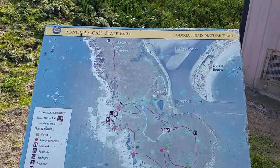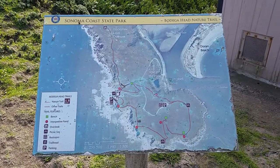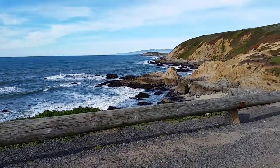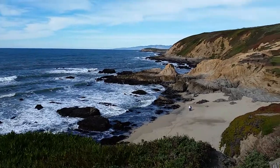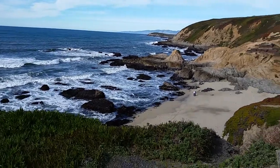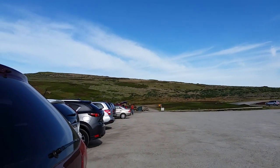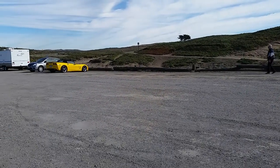If you're interested in what this nature trail looks like around here, you can stop the video and zoom in and see for yourself where it would go — leading you into the iconic view of Bodega Head. And with that I will say, take time to wander. Thanks for watching and see you in the next video. Bye for now.